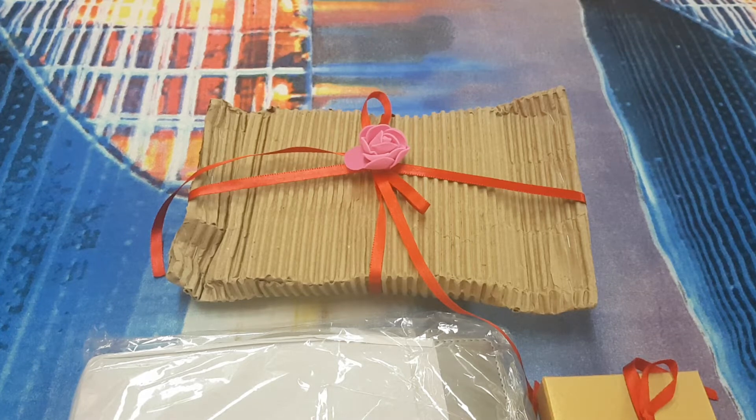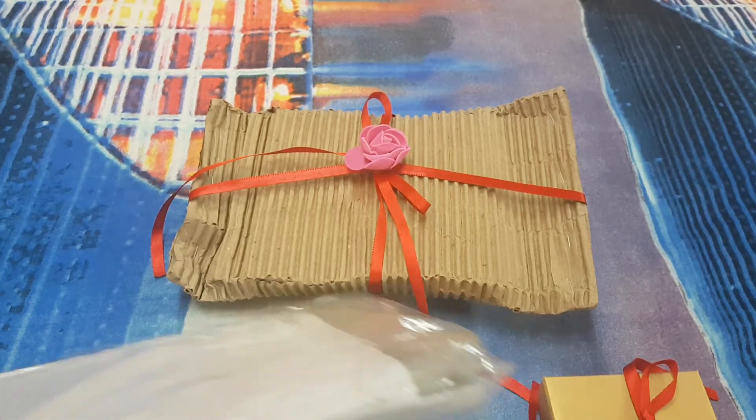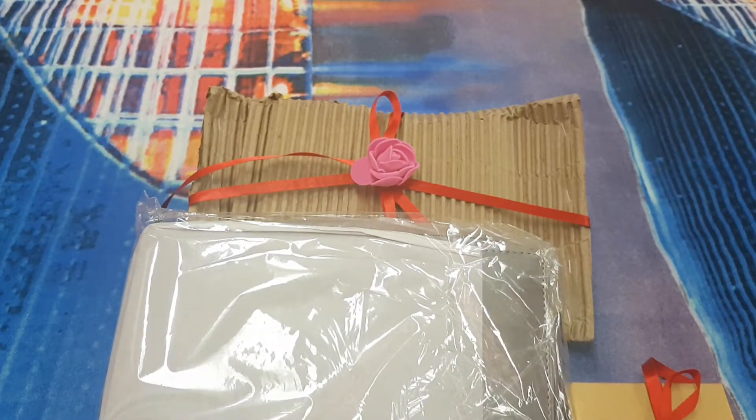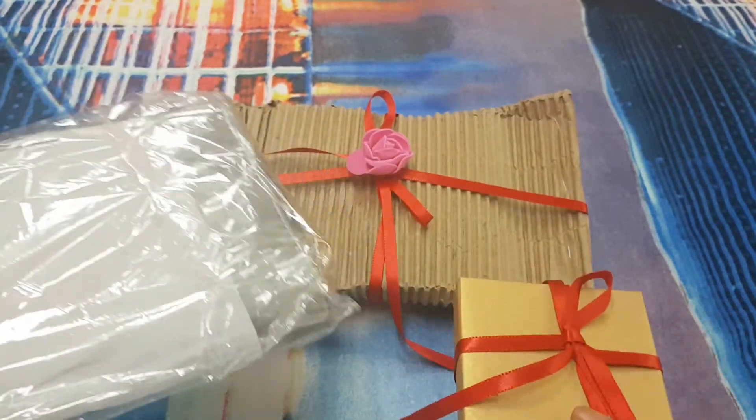Hey guys, welcome back to my channel. There was an offer going on Sugar Box where if you purchase anything amounting up to rupees 500, you get a mini box worth rupees 500. And if you ordered something above 1000, you get a mini box worth rupees 1000 free. So I ordered these two products.